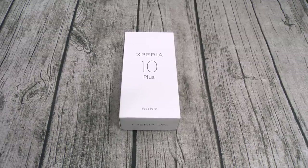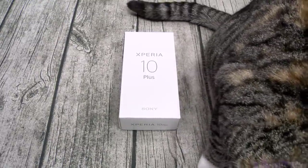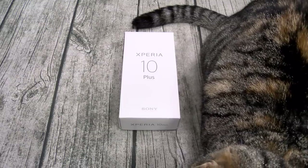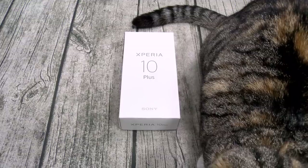For the cameras on the rear, you got a dual setup: 12 megapixels at f/1.8 wide angle, and an 8 megapixel f/2.4 telephoto with 2x optical zoom. On the front, you got an 8 megapixel f/2.0 wide-angle camera. You also get USB Type-C charging, NFC, Bluetooth 5.0, FM radio, headphone jack, notification LED, face unlock, and a fingerprint sensor built into the side.